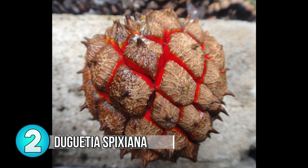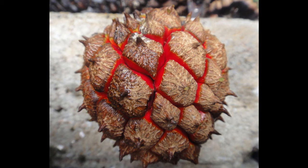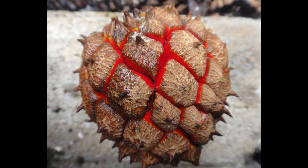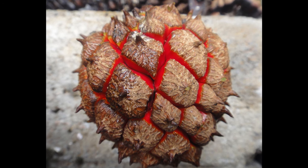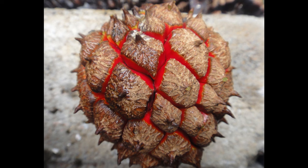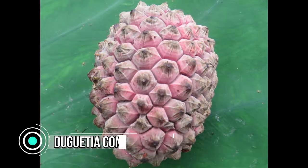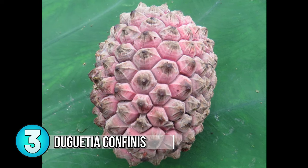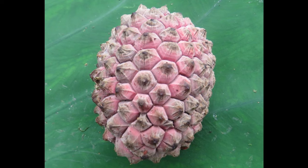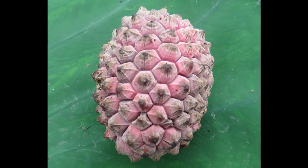Next we have Dugetia spixana. Almost nothing is known about this wild Anona fruit relative other than the fact that it's from the South American rainforests and it bears exotic red-tinted fruits that are sweet and delicious — the one from this photo was found in the rainforests of Colombia. Next we have Dugetia confinis. This extremely rare Anona fruit is from the West African jungles. This one has bright red flesh, is sweet, and is virtually unknown by civilization.